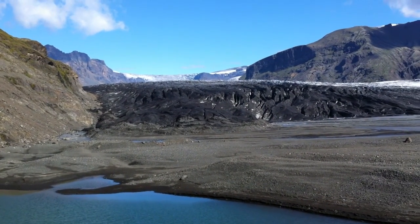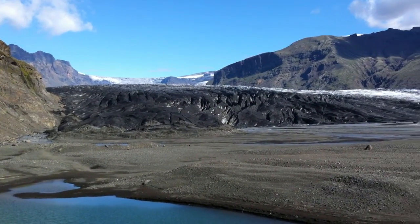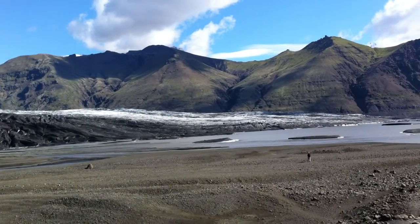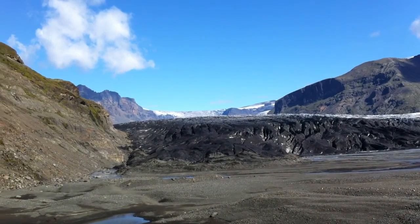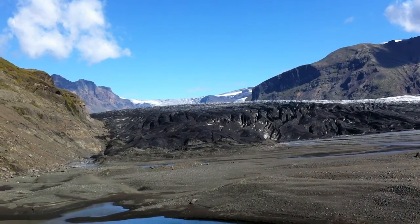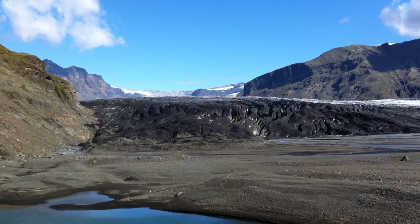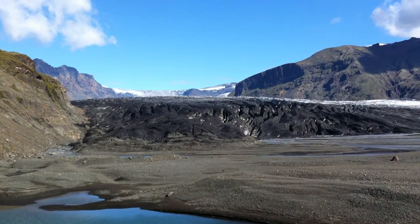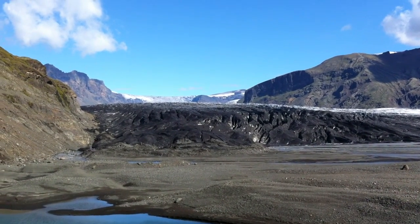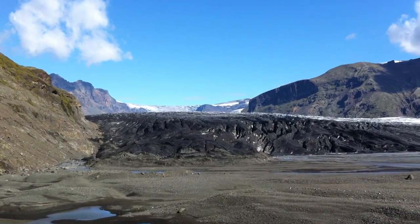This is the glacier straight ahead — it looks black and then white on top. We thought it was maybe because the glacier was melting, but it's actually sediment that has fallen from the mountains and settled on top of the white snow glacier. It's kind of cool but kind of weird to see.